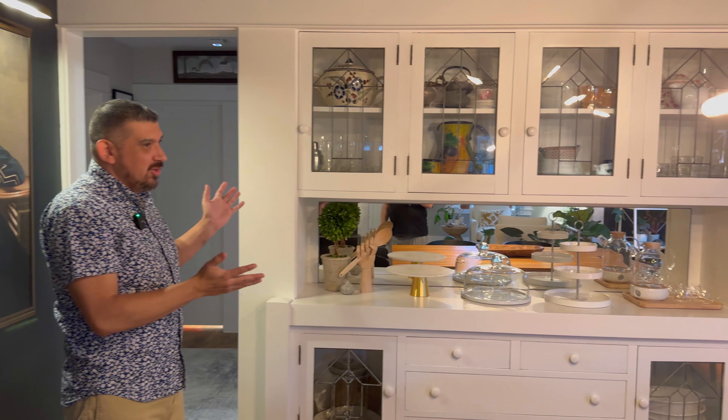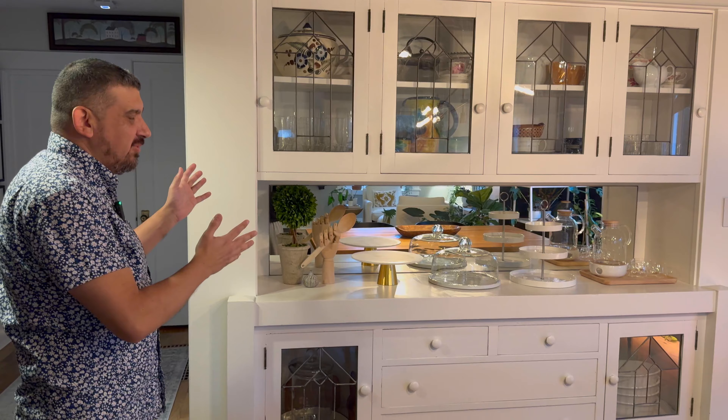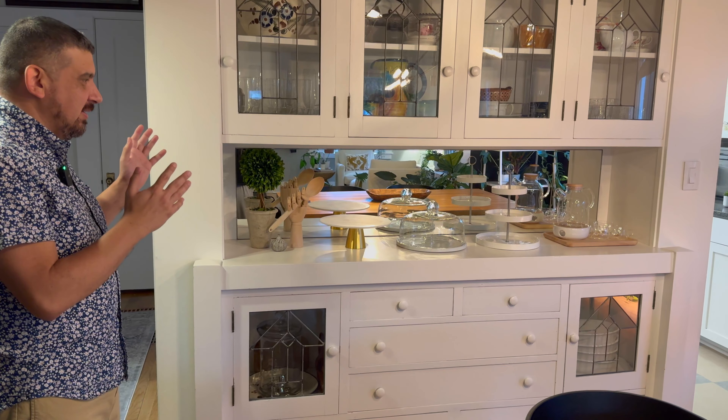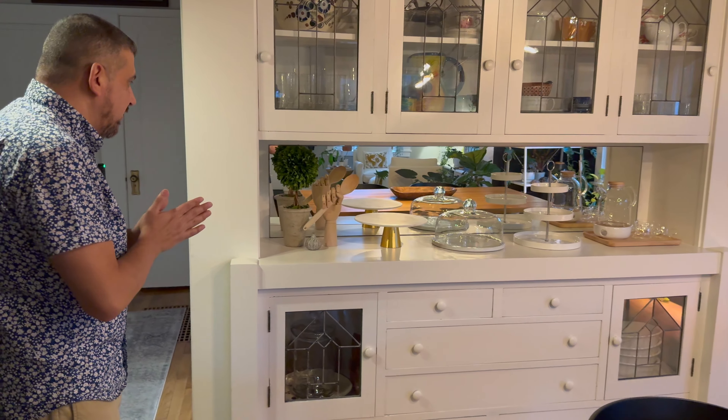Before we move on, I just want to point out our fabulous built-in cabinets here in the dining room, which were the first thing we saw when we first saw the house. This is what made me fall in love with the house when we first walked in — so I just had to point those out, even though they're not plant related.